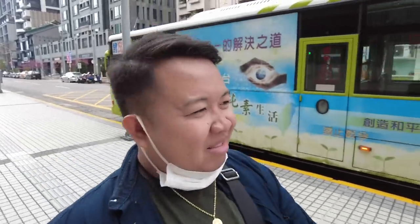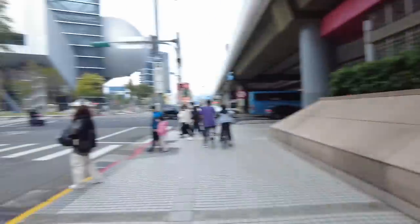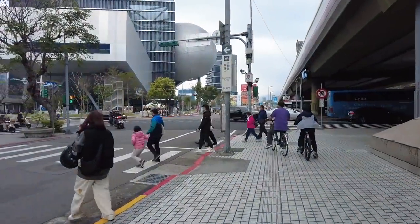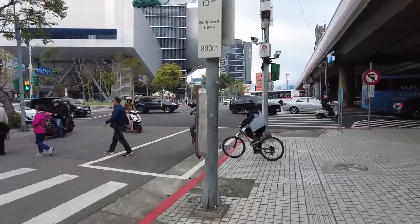Nakalabas na tayo ng station. According sa map, 100 meters lang yung lalakarin natin going to Shilin Night Market. Ang lamig dito guys - sineck ko yung weather, sa weather app 15 degrees dito. Ang ganda naman dito sa Shilin guys, sobrang chill lang. Tingnan nyo - parang everything so peaceful.